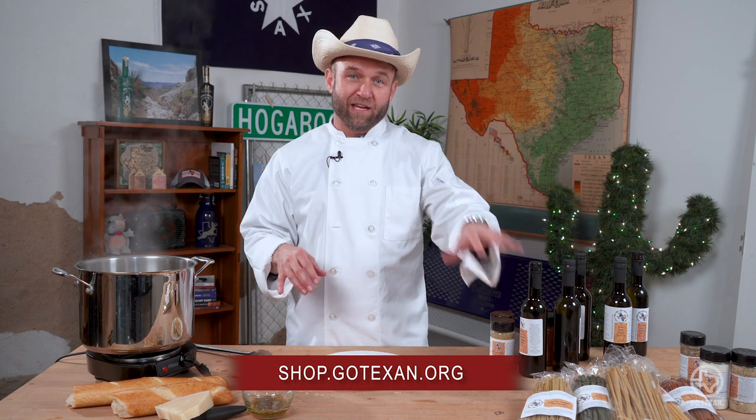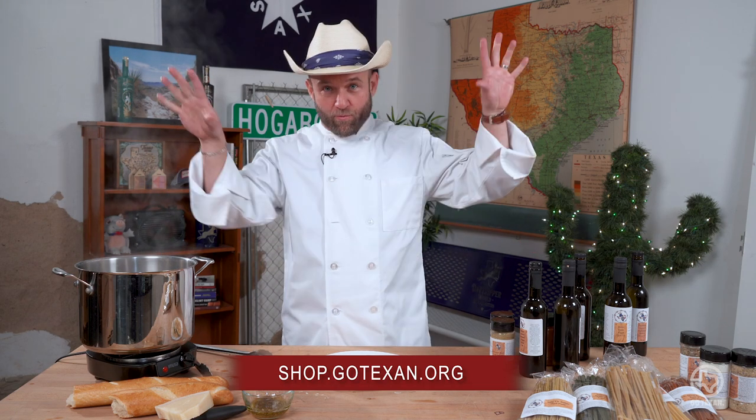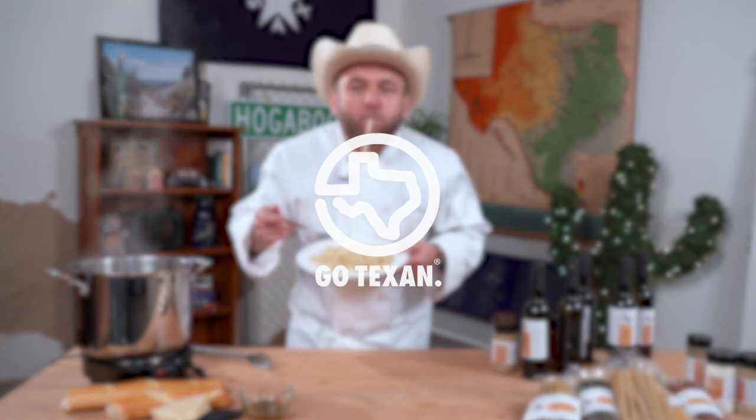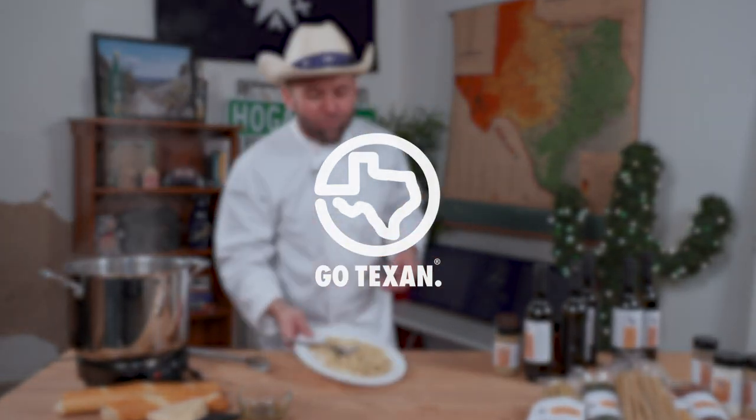Austin Gourmet Foods, you guys are knocking it out of the park. If y'all want to try out these products for yourself, you can find them online at shop.gotexan.org. Y'all stay safe, eat well, and vaya con Dios, amigos. Sorry, Mom.